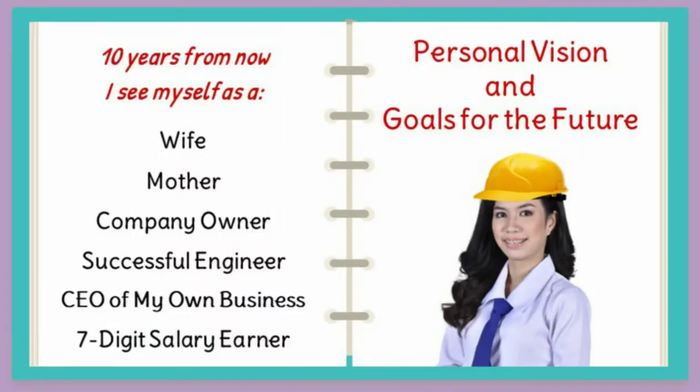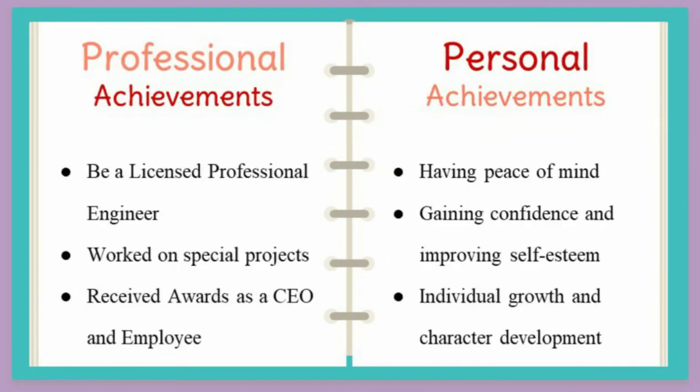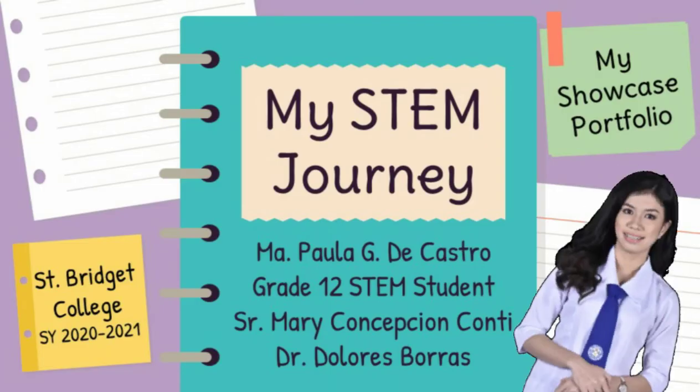My personal vision and goals for the future. My professional and personal achievements. Again, this is Maria Paula G. De Castro and this is the end of my STEM journey. Thank you.